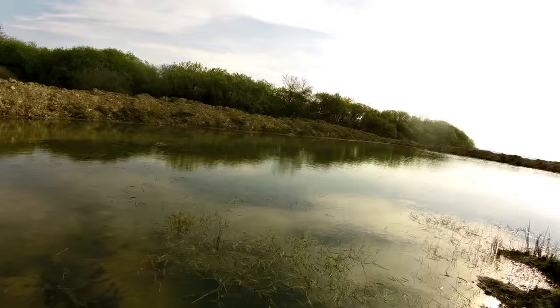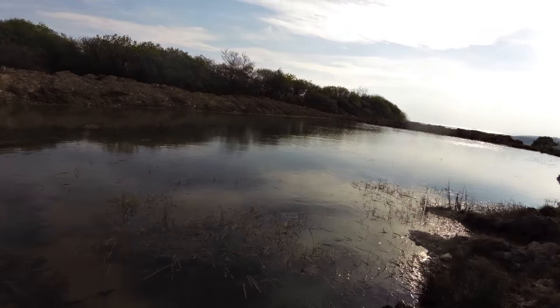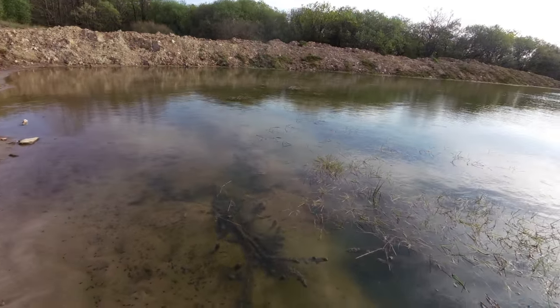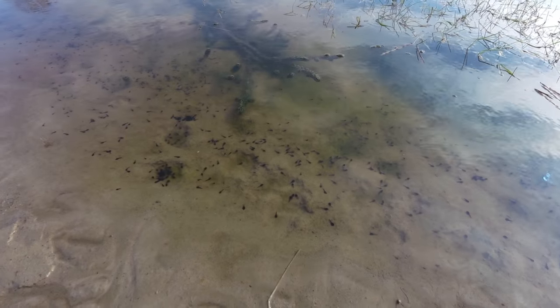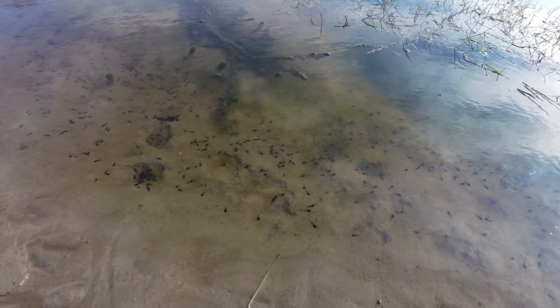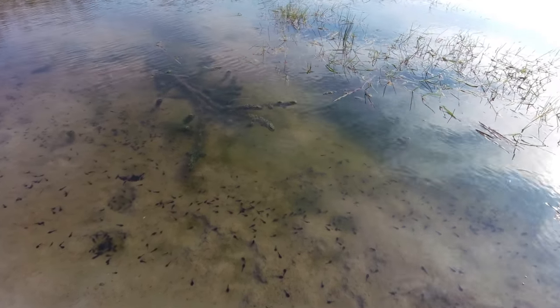Just standing on the bank by the lake — I just want to show you how quickly life develops in a little pond. There are just thousands and thousands of tadpoles and some weed down there.